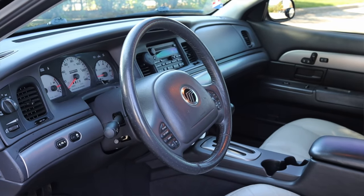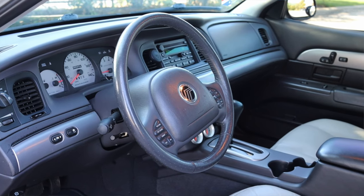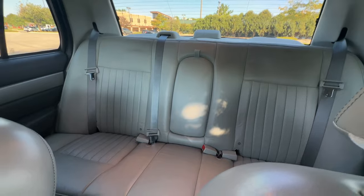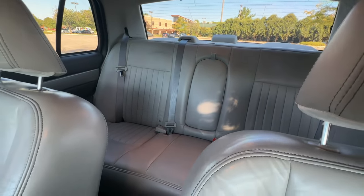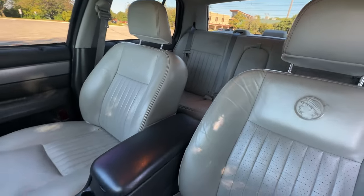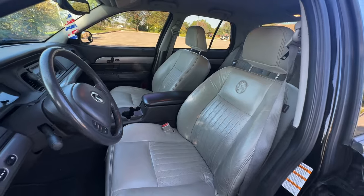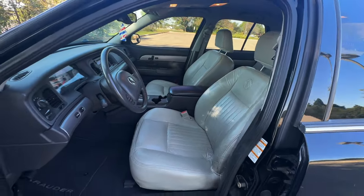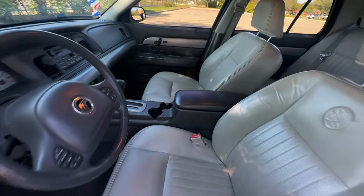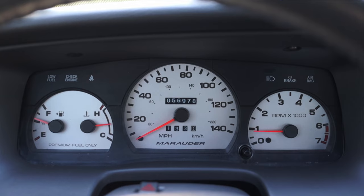Let's talk about the interior because there are quite a few interior changes. First, this is a black Marauder with a gray interior. They started doing the gray interiors halfway through 2003 because people were complaining that the black car with the black interior got so hot in the summers it was unbearable. So they started offering the gray interior halfway through 2003 — this is one of those late-model 2003 cars.